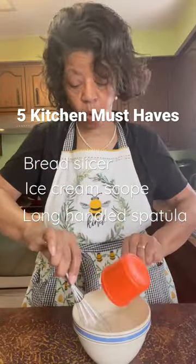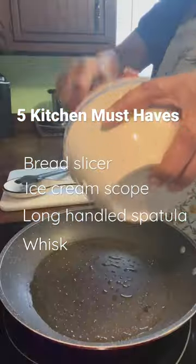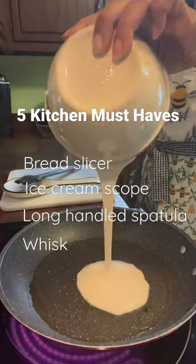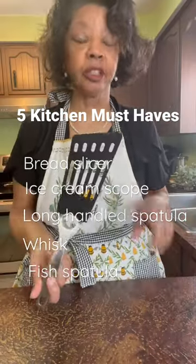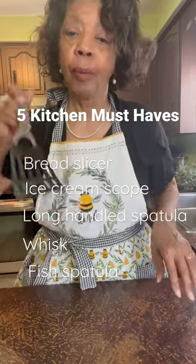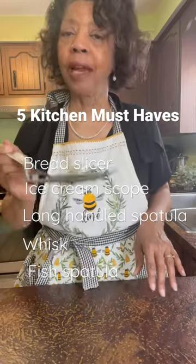Gadget number four that every kitchen should have is a whisk. Gadget number five is a long spatula. This is called a fish spatula, but you can really get under some things and flip them over or get them out of the skillet quickly.